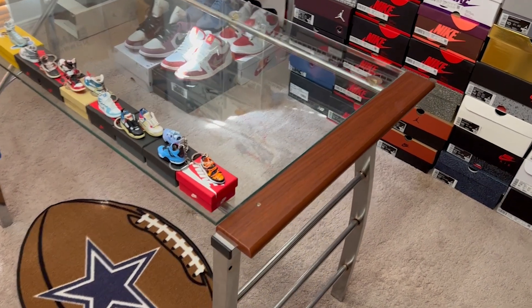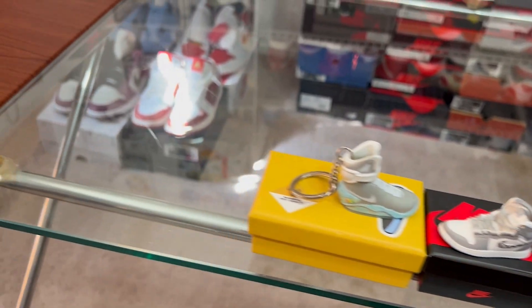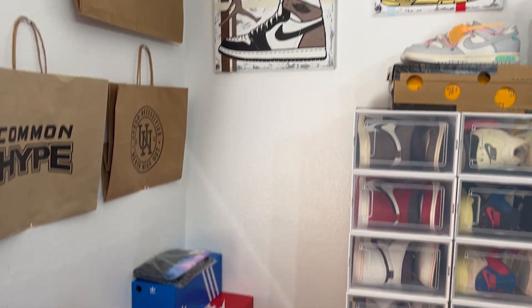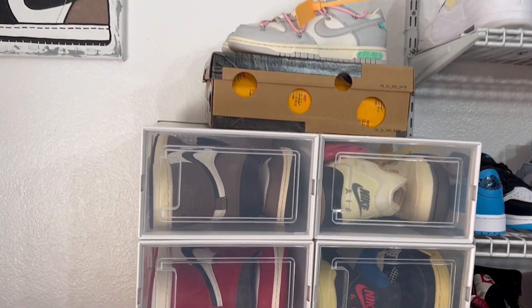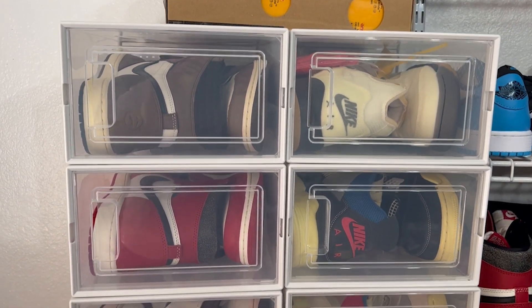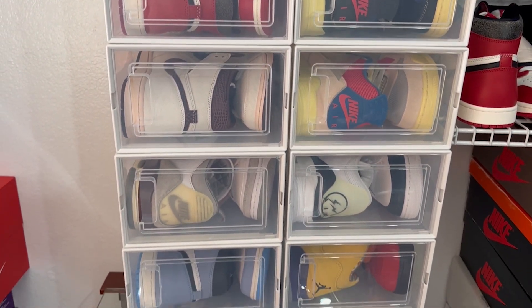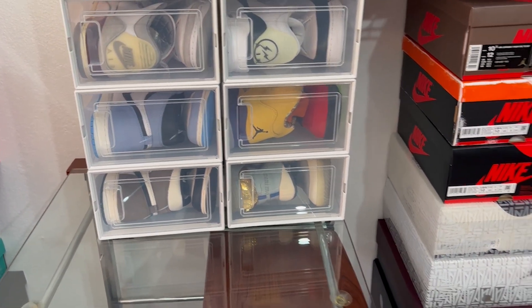Welcome to 2023 — quick rundown of the new studio setup. We got all the hype bags over here, a couple personal paintings, the new cases with the Jordan 1 Travis Scotts, Off-Whites, Unions, AMAs, Chicagos, the Fragments, a couple more ones, and the Kawhi New Balances.